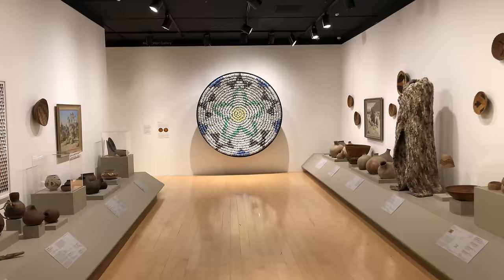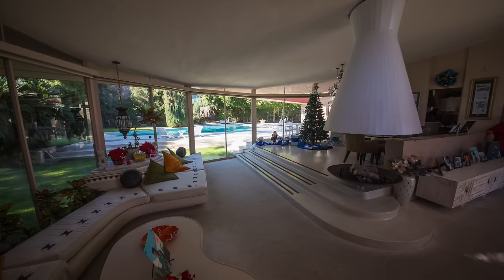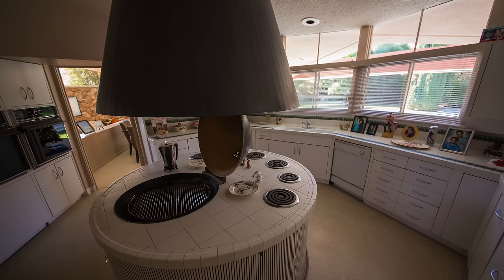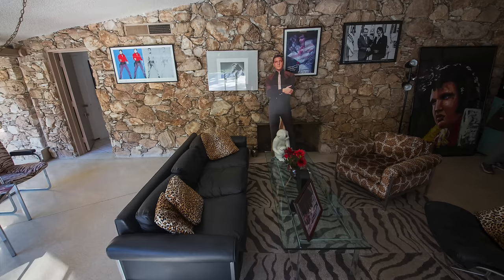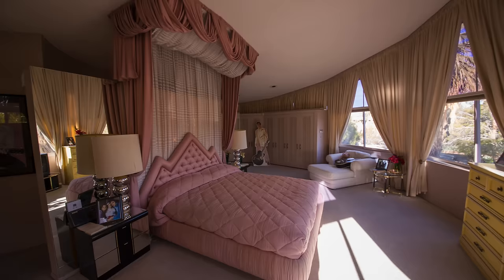Recommendation number seven is Elvis Honeymoon Hideaway. This mid-century modern home is famous because it's where Elvis and Lisa Marie Presley spent their honeymoon night. While they didn't spend a lot of time here other than that night, it's still a fun connection and a beautiful house to tour. The tours happen twice daily and take you all over the house, with guides explaining the architecture and the connection to Elvis. It's a lot of fun and a tour I really enjoyed while I was in Palm Springs.